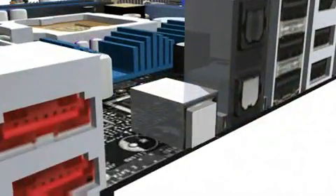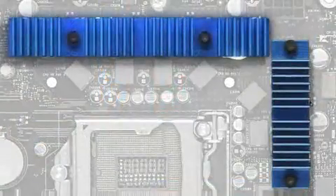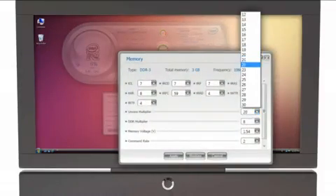Both boards include a back-to-BIOS maintenance switch, a post-diagnostic LED readout, digital voltage regulation, and Intel's Desktop Control Center software, facilitating easy overclocking from within Windows.